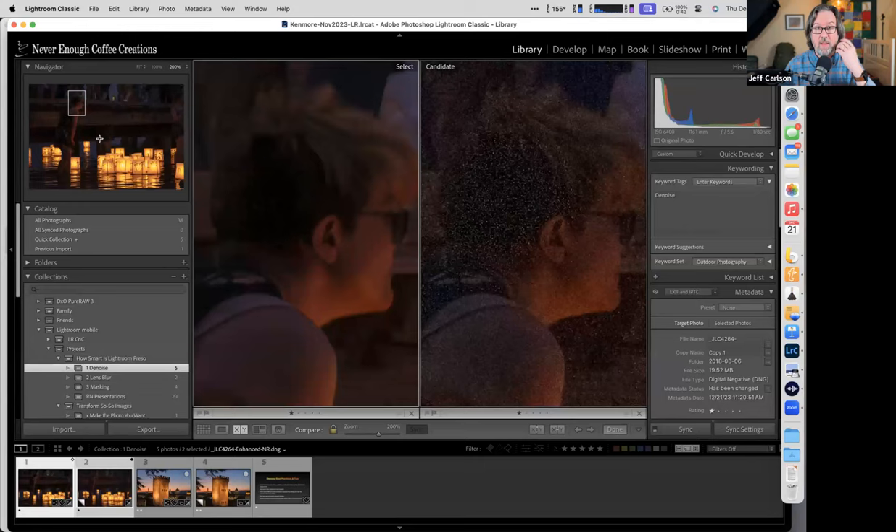When we zoom in to 200%, holy cow — this now becomes a usable image.